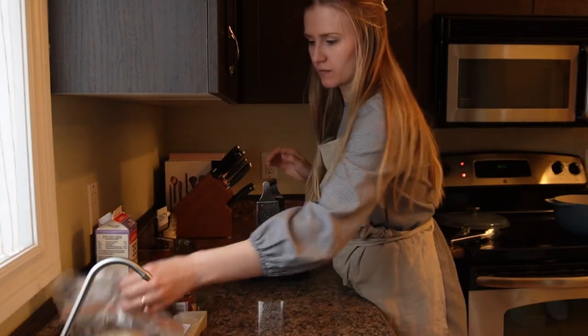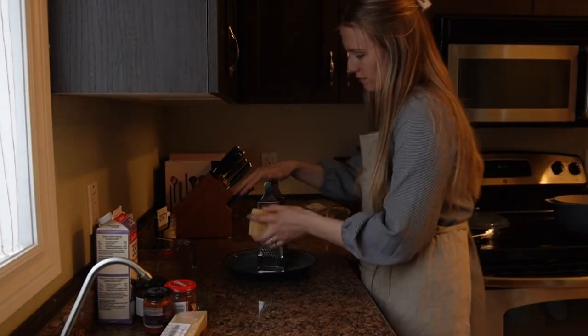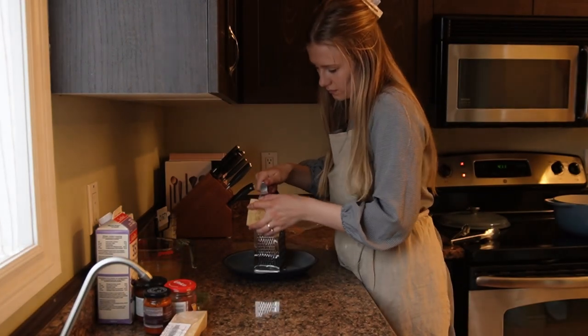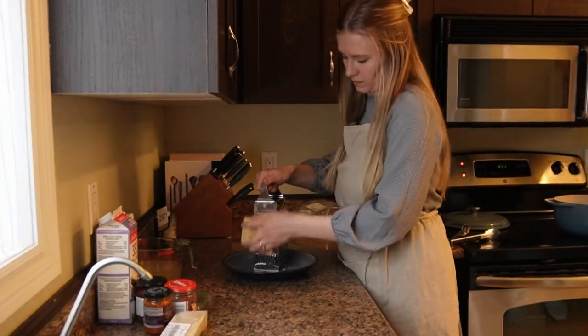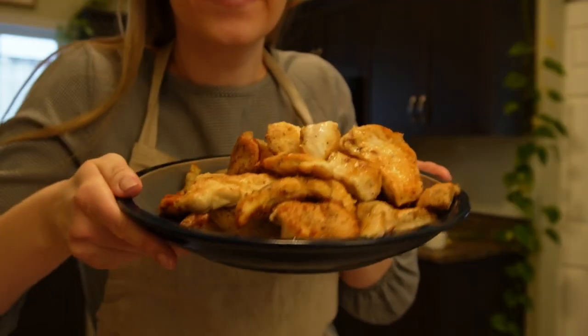While the chicken is cooking, get your Parmesan cheese ready — you're going to use about half a cup, though I always add a little extra.